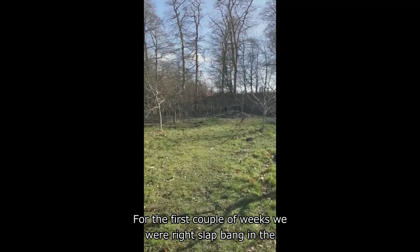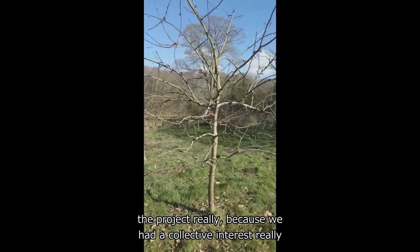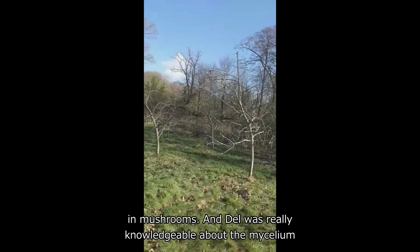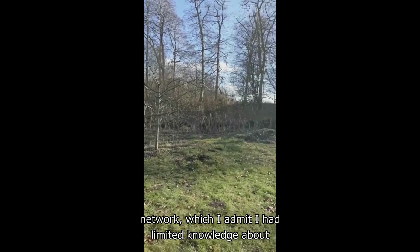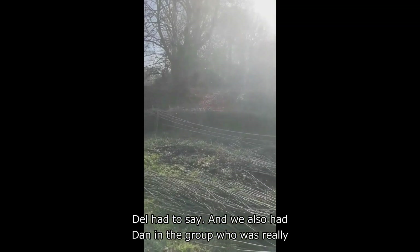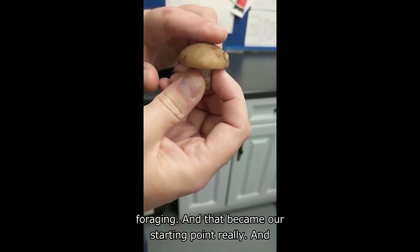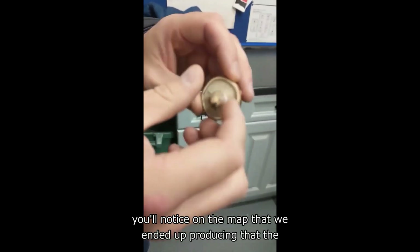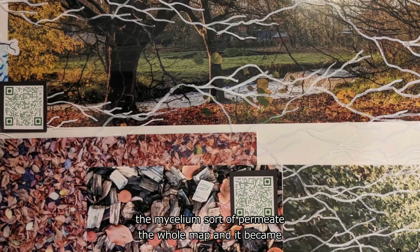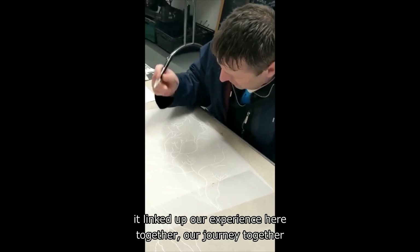For the first couple of weeks we were right in the middle of mushroom season, and that really kicked off the project because we had a collective interest in fungi — never sure how to say that correctly — and in mushrooms. Del was really knowledgeable about the mycelium network, which I admit I had limited knowledge about initially, and I learned quite a lot from listening to what Del had to say. Dan and Ben were also very knowledgeable about wild mushrooms and foraging, and you'll notice on the map we produced that the mycelium network features really heavily — the strands of the mycelium permeate the whole map. It became quite a good visual metaphor; it linked up our experience here together, our journey together.